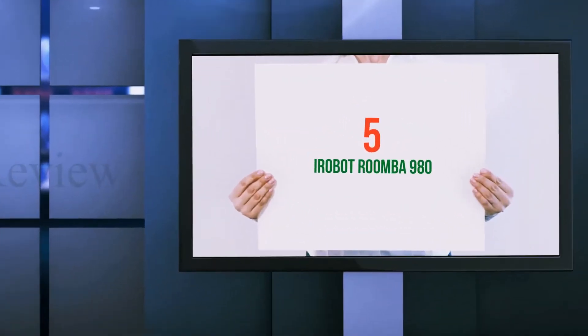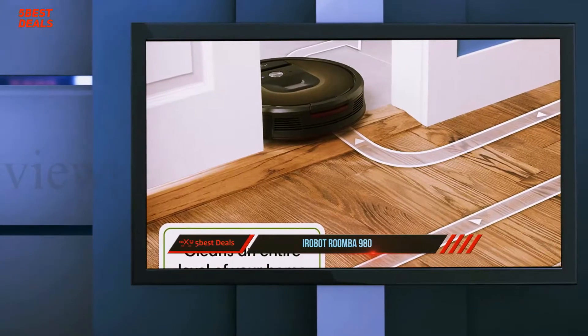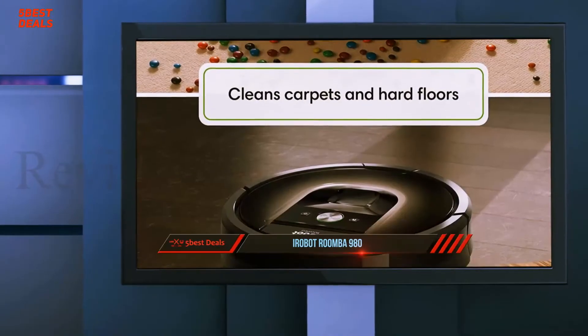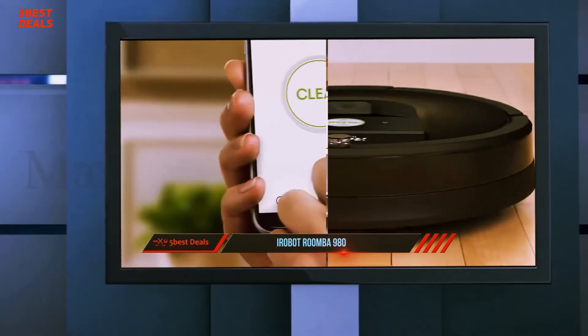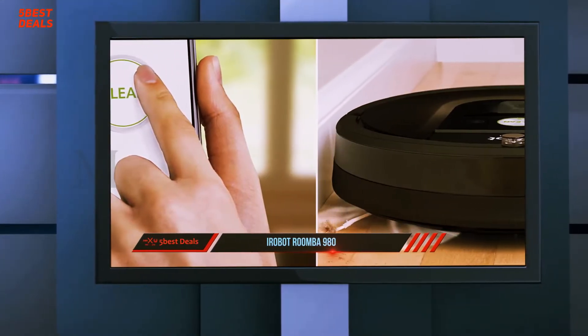Starting at number 5: the iRobot Roomba 980. iRobot sells everything from gutter and pool cleaning gadgets to commercial-grade military security and hazmat robots. A recent FCC waiver even suggests automated lawnmowers are in the works, but the brand is best known for its fleet of Roomba robot vacuum cleaners.